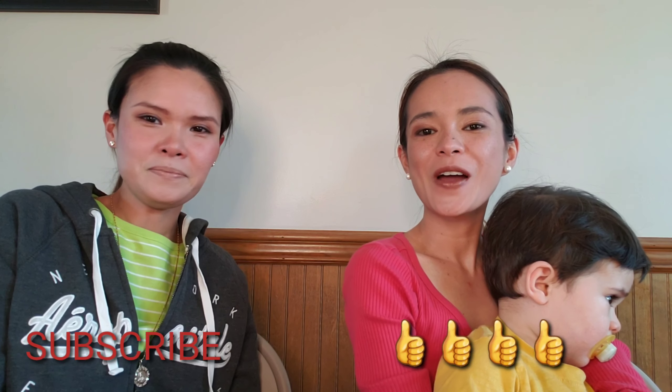So there you go for our Glam Tuesday — we hope we were able to shed some light about Dollar Store makeup. Guys, please don't forget to hit like and subscribe, and we'll see you soon. Bye bye!